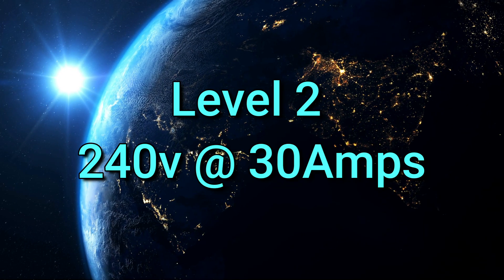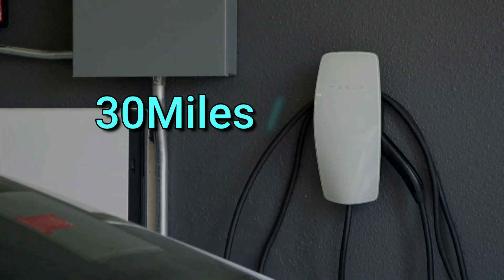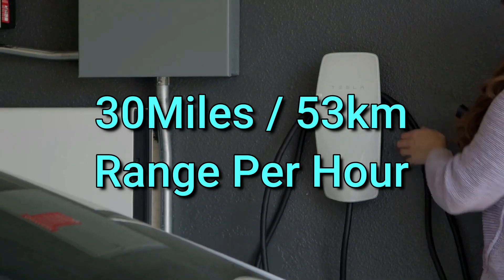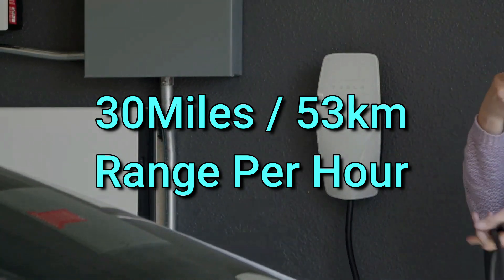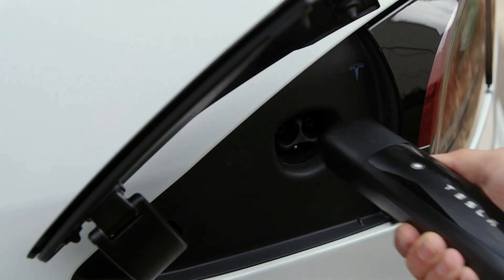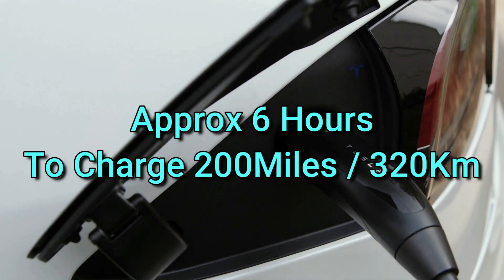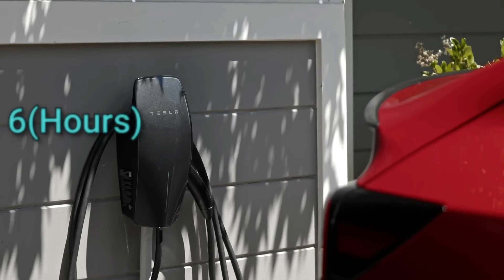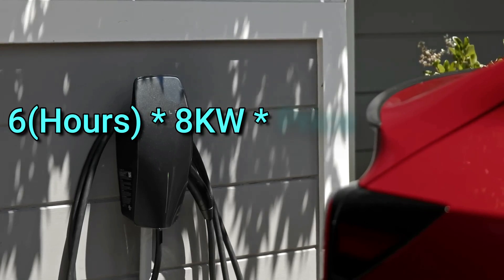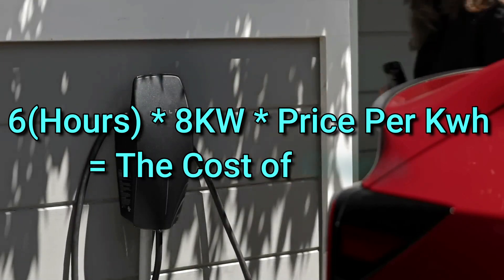Level 2: a 240-volt outlet over a 30-amp circuit breaker. This charges a Tesla at roughly 33 miles or 53 kilometers per hour. It requires an electrician to install and is pretty much the same setup as your oven or dryer. So it takes 6 hours to charge 200 miles or 320 kilometers. The cost equals 6 hours multiplied by 8 kilowatts multiplied by the price per kilowatt-hour in your area.